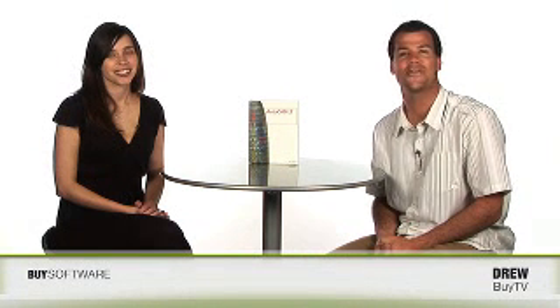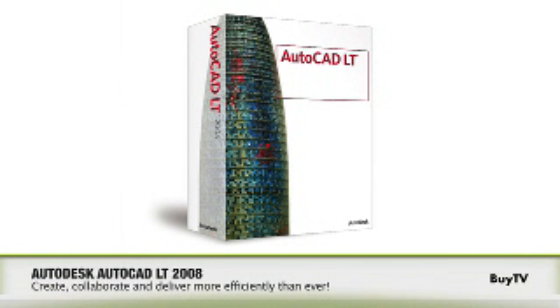AutoCAD LT is an industry-leading software in 2D drafting and detailing for design professionals around the world. This year, AutoCAD LT is leading the way once again with a strong new feature set that makes a drafter's work more efficient and productive. What does that mean for you? Well, Karolina is here from Autodesk to tell us.